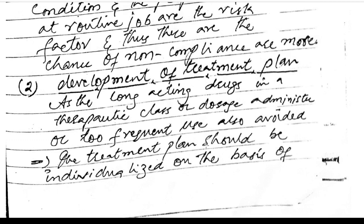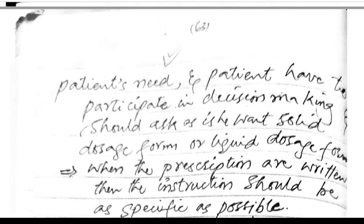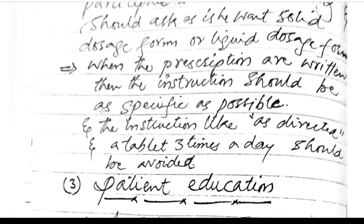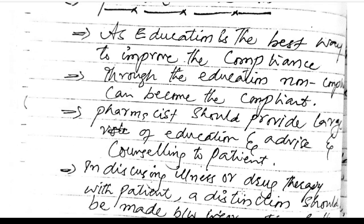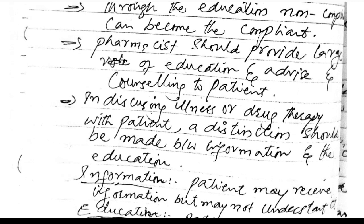The treatment plan should be individualized based on the patient's needs, with the patient participating in decision-making. The patient should be asked whether they prefer a solid or liquid dosage form. Instructions should be as specific as possible — vague instructions like 'as directed, take tablet three times a day' should be avoided. Patient education is the best way to improve compliance; through education, non-compliant patients can become compliant. Pharmacists should provide extensive information, advice, and counseling on the illness and drug therapy.